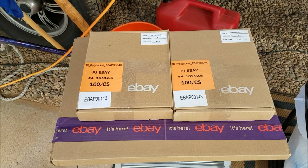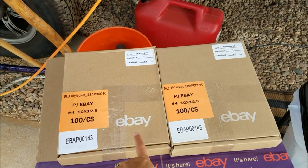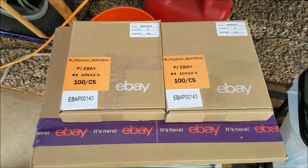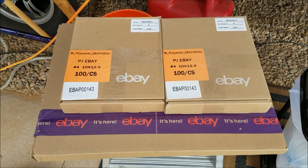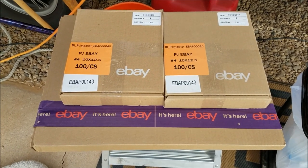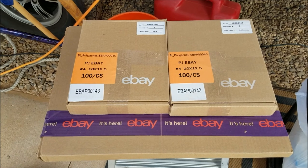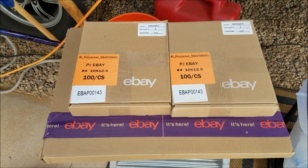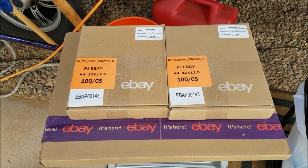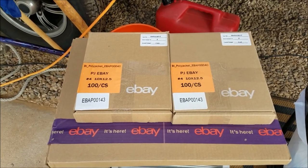These are free supplies you get from eBay if you have a store. I got 200 poly mailers, and tissue paper — it's all free. Every three months they give you a coupon and you can go through the store on eBay to get your supplies. I got my fifty dollars worth and Mike ordered four boxes of poly mailers. We're good for the next three months, and we still have a bunch left over from last time. You can also get boxes in different sizes, so check into that if you haven't already.